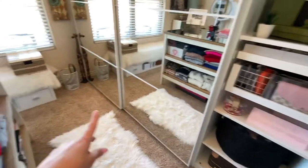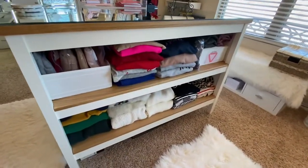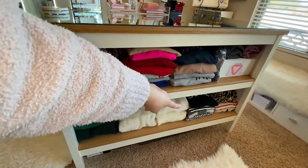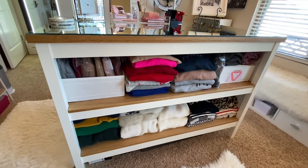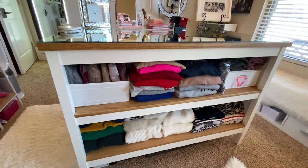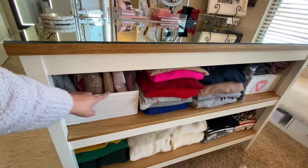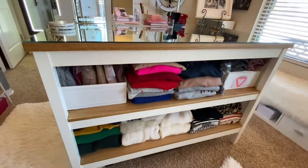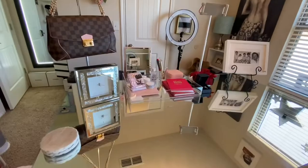That allows me to have my sweaters facing this way, so all of my sweaters are here. I did opt to make another row with my lighter sweaters, and I think when I go to IKEA I also want to get more of these. I'm not sure yet — I haven't completely resolved this issue.